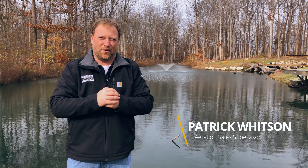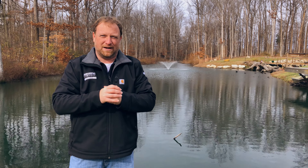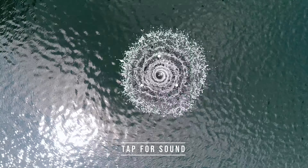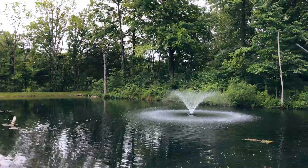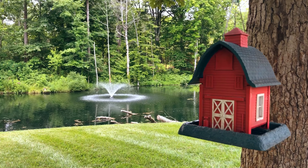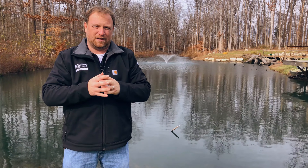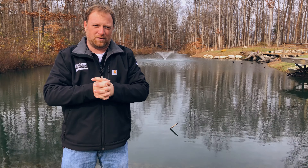Hey guys, you're here with Aquatic Control, back at a property that you might recognize from earlier in the season where we did a decorative aerator install. We're here again today to follow up on that and talk to Terry about the unit he purchased and the overall performance throughout the season.